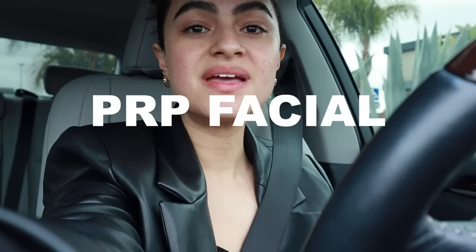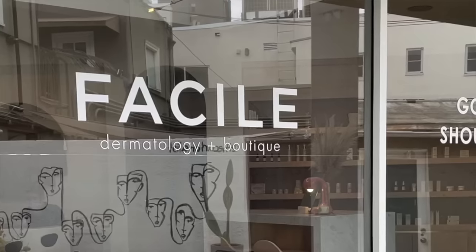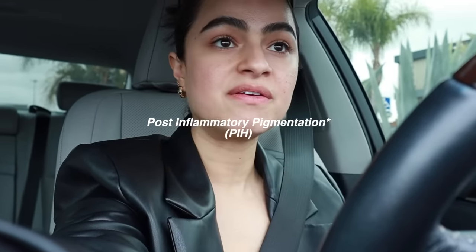Hey guys, I'm on my way — look at this face! I cannot wait for this facial. I'm doing a PRP facial today. Full transparency, they invited me to get a procedure done and I chose the PRP because I cannot get rid of all this redness on my face. I just feel like my skin needs an overall reset. Let's go get our glow up on!